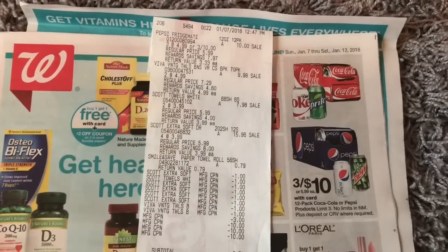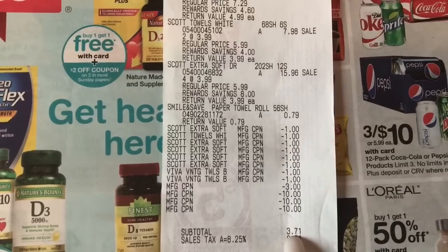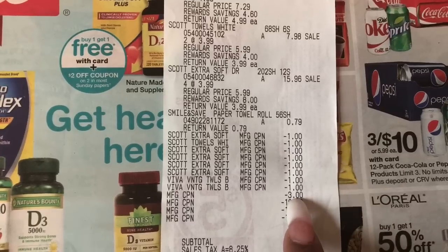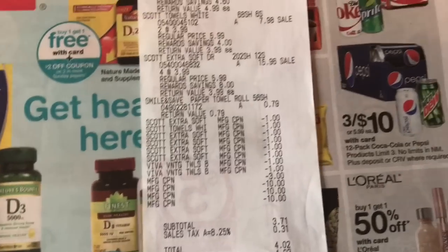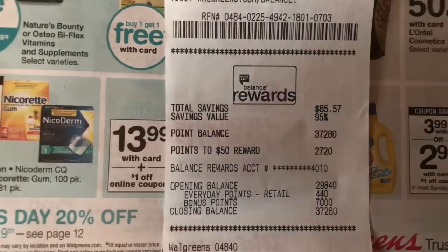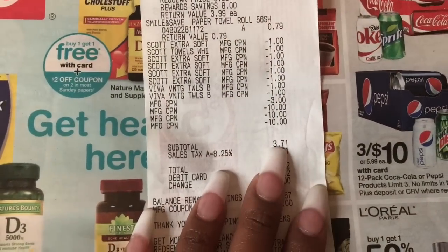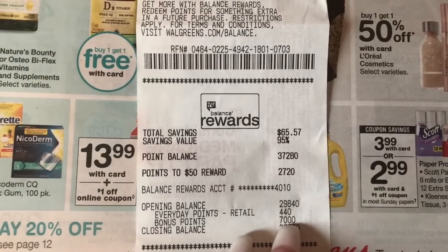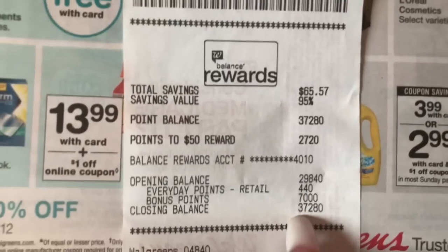I also had a perk — spend $20 and get 7,000 points. My total before coupons was $75. After coupons, I had a subtotal of $3.71. I used the three $10 register rewards and the $3 register reward — $33 in register rewards total. You cannot pay with points and get points back when doing a spend-$20-get-7,000-points perk. You are allowed to pay with register rewards — no problem. So I paid $3.71 and still got the 7,000 points because I did spend $20 before coupons. If you fall under $20, you'll still get the 7,000 points in a perk.